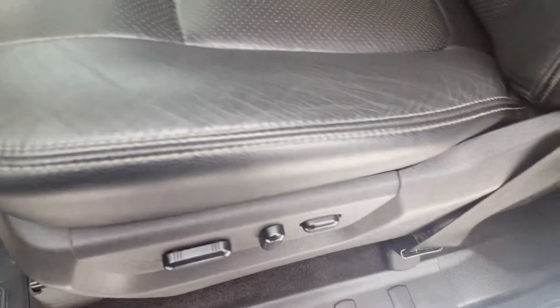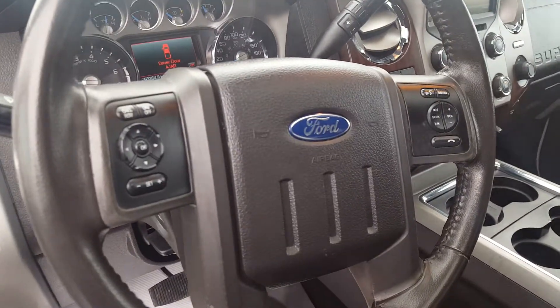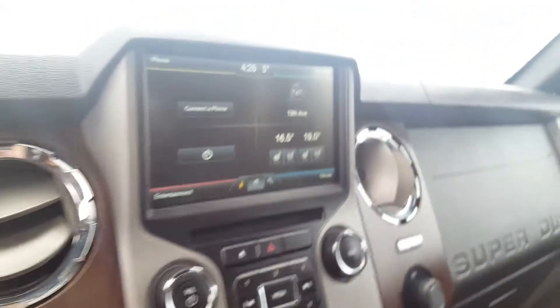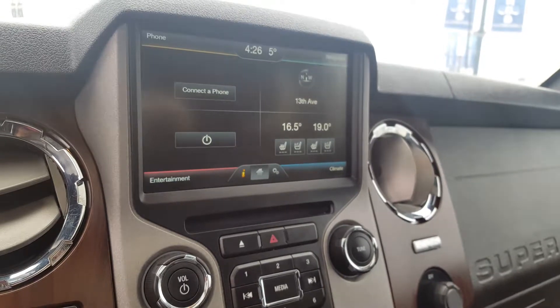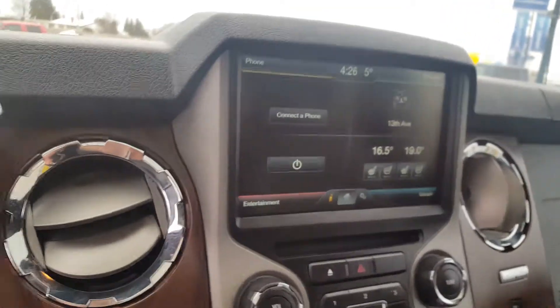You have automatic adjustable seats as well as leather interior and a sunroof. On your steering wheel you've got controls for your display, cruise control, and voice recognition. On the main dash you have a large touchscreen monitor equipped with navigation, backup camera, and you're able to control your entertainment and climate right through the touchscreen. You also have heated and cooled seats.